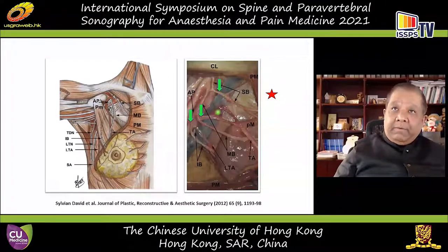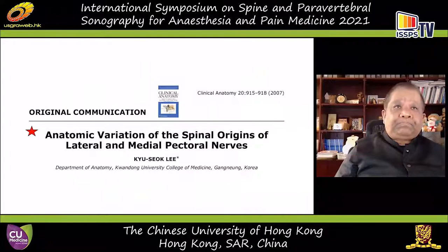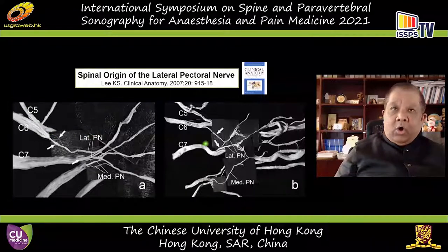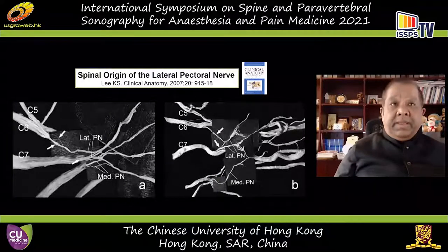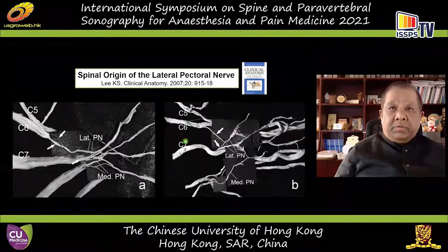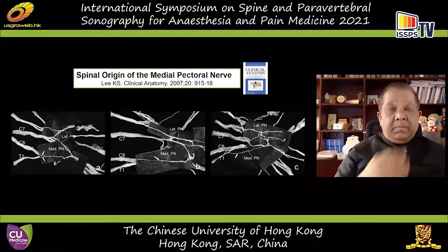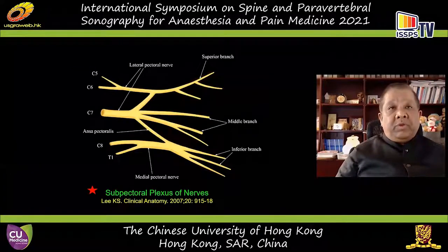These are relatively sized nerves — the superior, middle, and inferior branches of the pectoral nerves. Work by Dr. Lee from Korea showed marked variation in the spinal origin of the lateral and medial pectoral nerves. To think the lateral pectoral nerve receives only from C5-C6, or the medial pectoral nerve only from C8-T1, is naive. There is marked variation in the contributions of different spinal nerves toward the formation of the lateral and medial pectoral nerves.